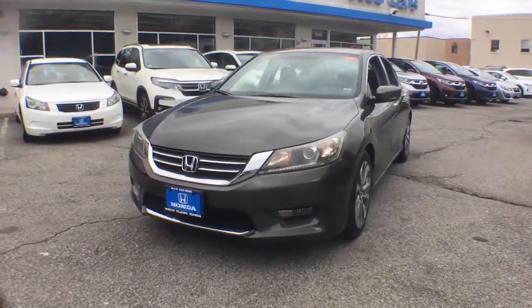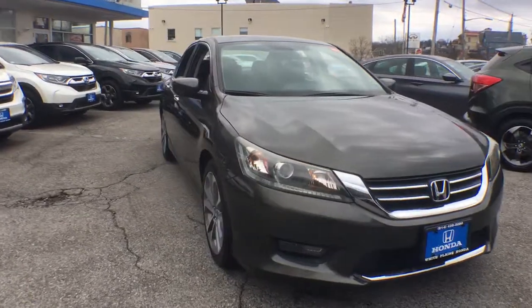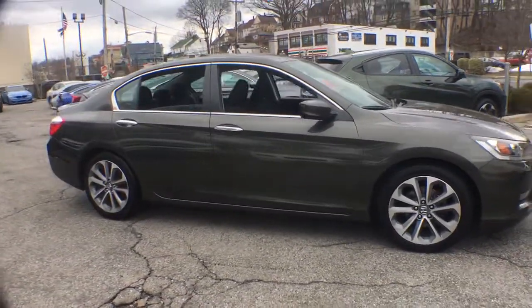You're gonna love the 2014 Honda Accord. With less than 70,000 miles on the odometer, this vehicle provides excellent value.